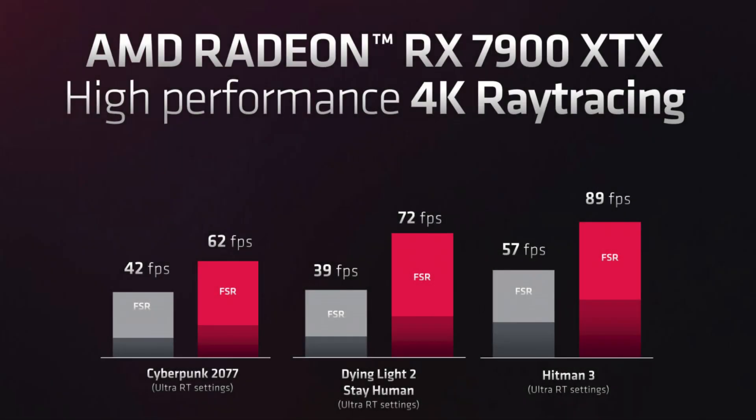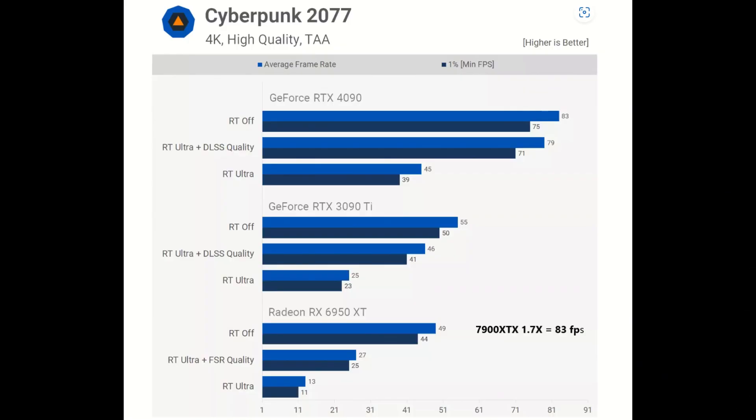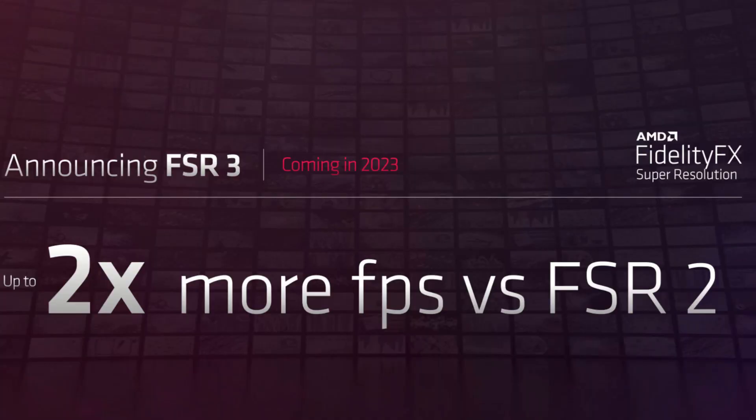From this slide, it looks like in Cyberpunk 2077 with raytracing ultra, the 7900 XTX gets only 15 to 20fps without FSR, and 62fps with FSR2. So it definitely needs FSR to help it in raytracing. HardwareUnboxed did a comparison with raytracing on and off between the 6950 XT and the RTX 4090. They got 49fps with no raytracing at 4K; increasing that by 1.7X gives 83fps, same as the 4090. Their answer to DLSS3 with its AI-inserted frame is FSR3, which uses some mystical fluid motion frame technology to double the frame rate.